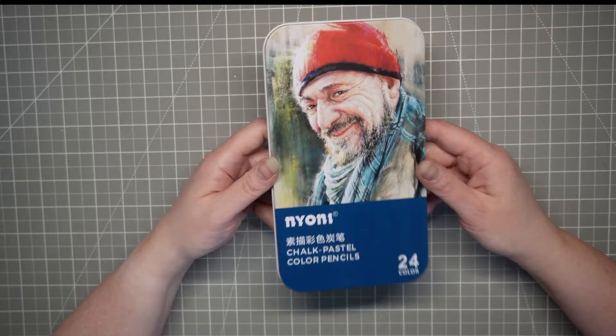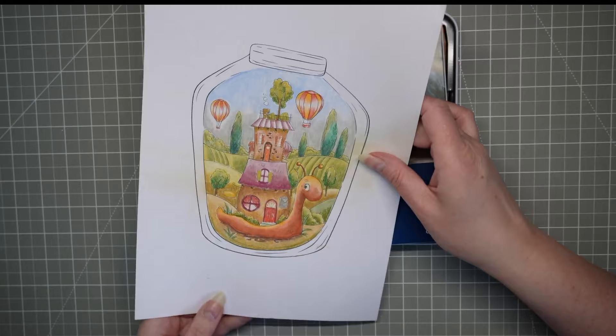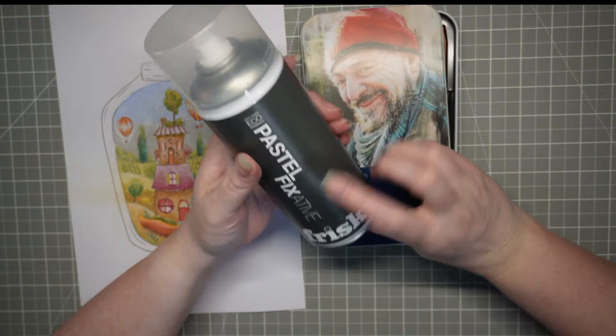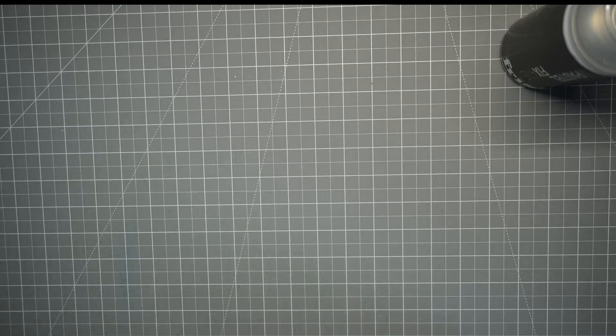The other thing that's again been on the channel is my Naoni chalk pastel pencils that Lightwish sent me. I don't really use a huge amount of chalk pastels — these were quite a learning curve. I did a little page with these and I have got to seal it. I've just got this Frisk pastel fixative to have a go at spraying this and my little swatch chart. There's a closer look on the channel if you're interested. I think I need to go outside because it's probably going to stink — these things normally do.